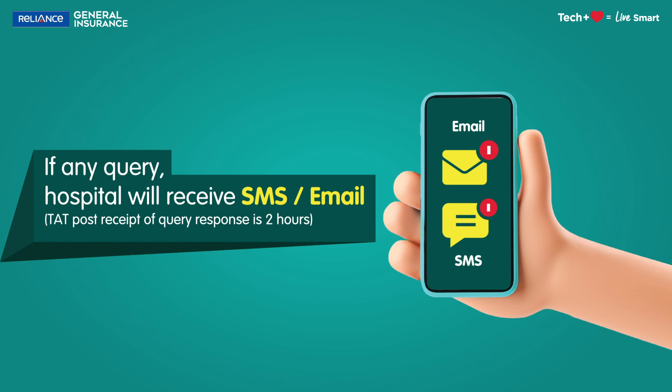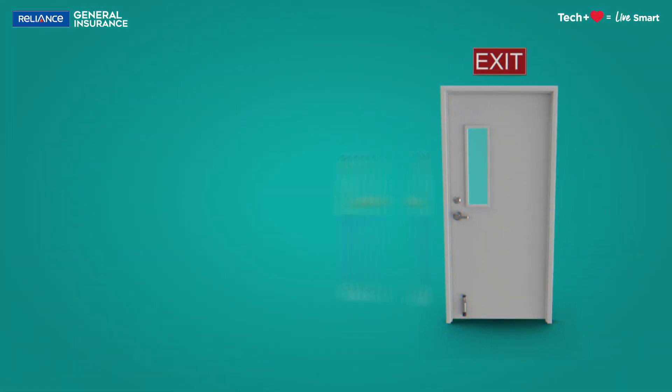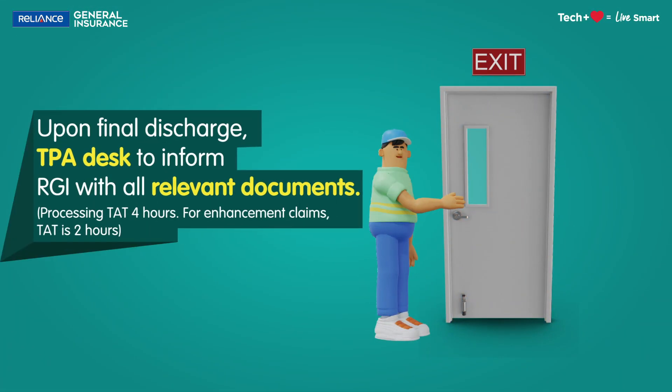The turnaround time post receipt of the query response is 2 hours. Upon final discharge, the TPA desk will inform RGI with all relevant documents, for which the processing turnaround time is 4 hours. For enhancement claims, the turnaround time is 2 hours.